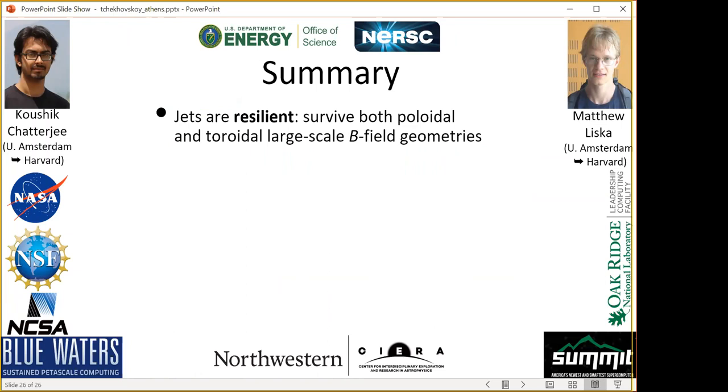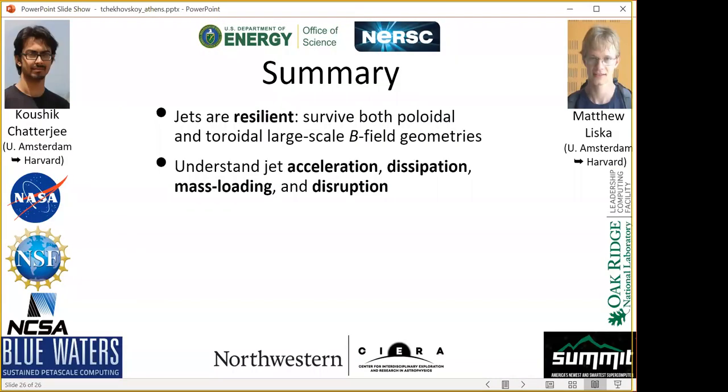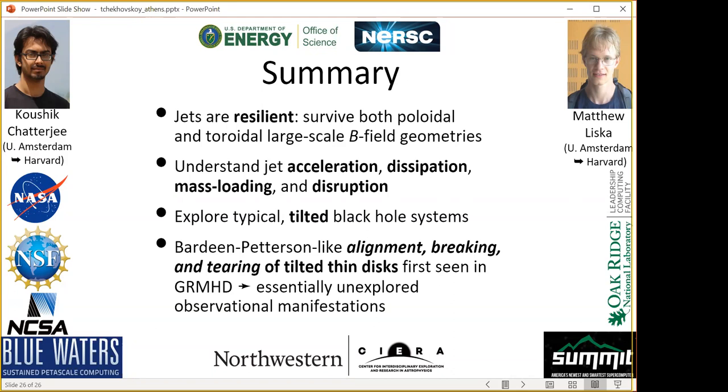In summary: jets are extremely resilient — whatever you throw at the black hole, provided there is a large-scale magnetic field component, it doesn't matter whether it's toroidal or vertical, jets will be produced. We now start to understand acceleration, dissipation, mass loading, and disruption of jets all in one single simulation. We can include the tilt of the accretion disk relative to the black hole, and the tilt brings a whole plethora of new exciting effects: alignment and breaking of accretion disks including disk tearing, with amazing interactions between jets and tilted disks.